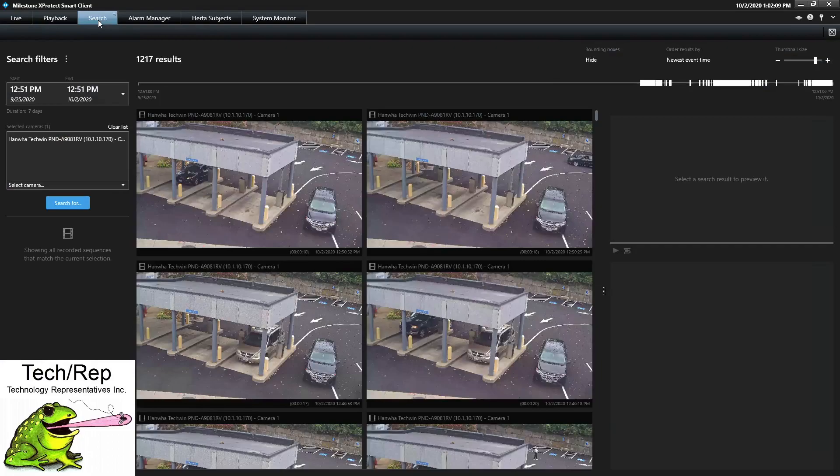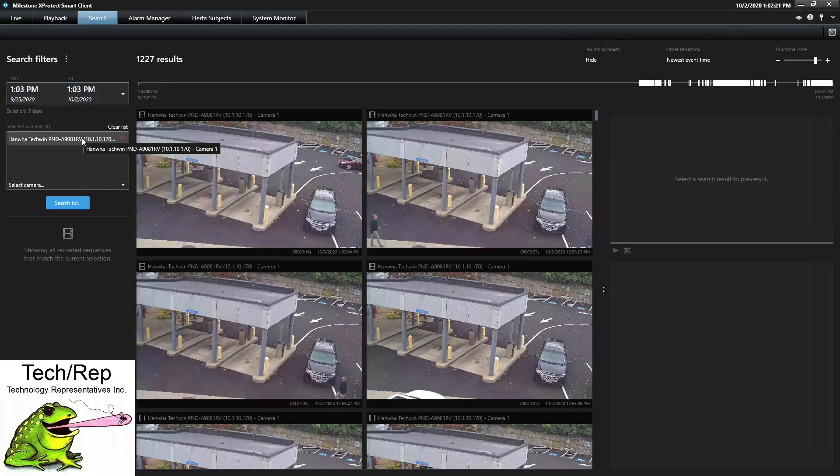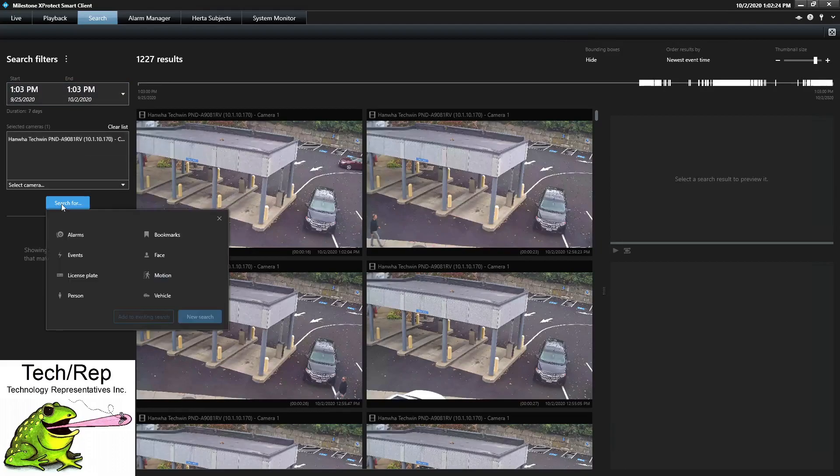So if we go to the search tab in Milestone, we're going to create a new search environment. I'm going to open it up and we're going to look for the last seven days worth of information. I've already chosen the camera, which is the Techwin camera, and then I'm going to open up my search tool. You'll notice that in the search tool I have a lot more data to look for. Originally, we'd only be able to look for bookmarks or motion, and now I can look for faces, license plates, persons, or vehicle.